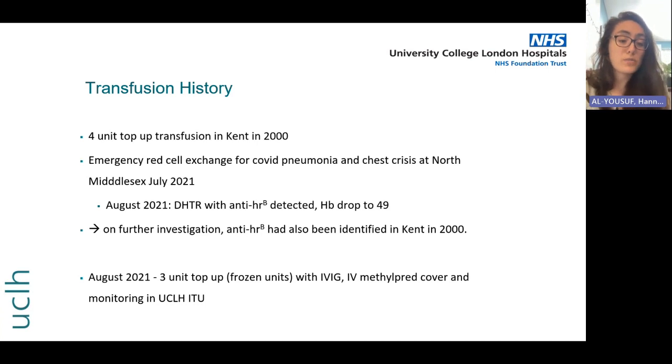A few weeks after the red cell exchange she presented back to North Middlesex — I was actually a registrar there at the time — with a delayed haemolytic transfusion reaction, and an anti-HRb antibody was detected. She was really unwell; her haemoglobin dropped to 49 and she required ITU management. With a bit of digging it transpired that she'd actually had this anti-HRb identified back in Kent in 2000 following her previous transfusion.